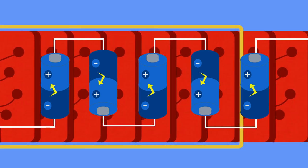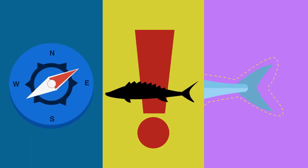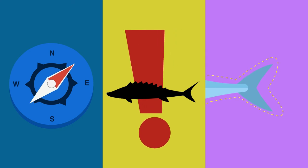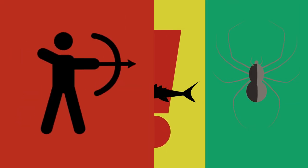Discharges of low voltage help the fish navigate its surroundings, detect other fish nearby, and even figure out if a buried insect is alive. The discharges of high voltage are reserved for hunting prey and for protecting itself from becoming lunch.